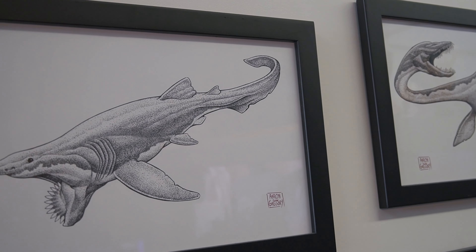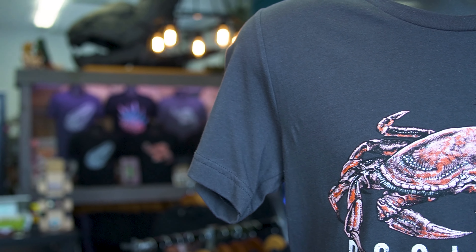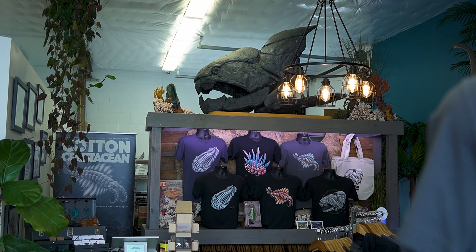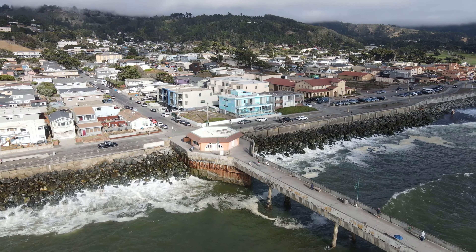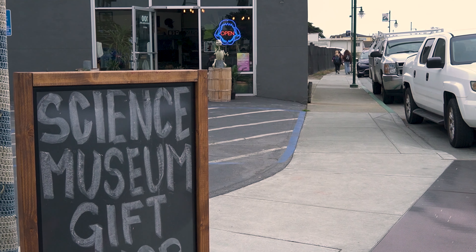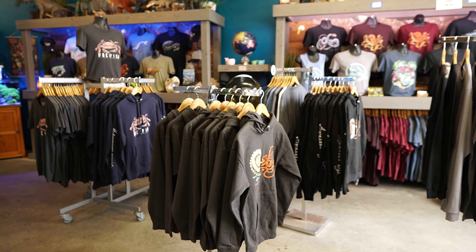Over the years I was able to turn that into a successful little t-shirt company called Cotton Crustacean, which we are sitting in the store of right now. This is the first official brick-and-mortar store here in Pacifica, California. We're located one block from the ocean and it's kind of a dream come true — this was always the goal, to have an amazing flagship store for the company where people could come in and see our products at any given time.